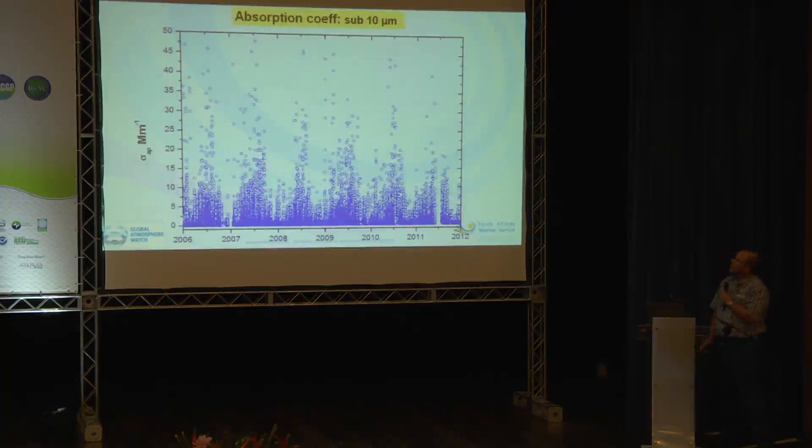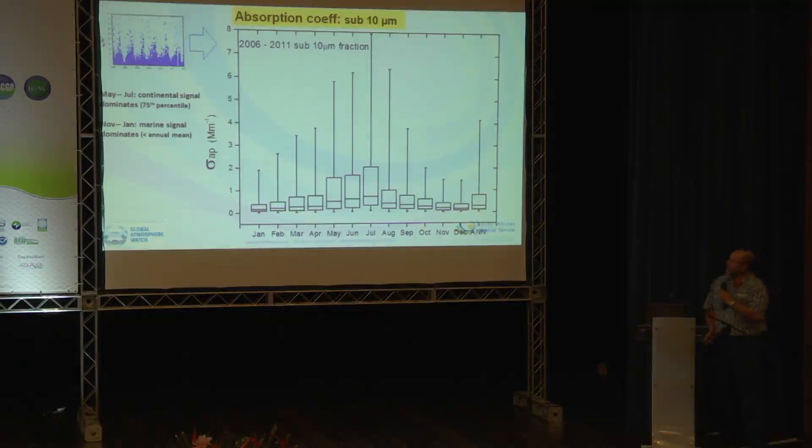Here we have the absorption coefficient in the coarse fraction. Over six years, most of the data density sits between zero and about 2.5 inverse megameters, but we do have very large episodes of absorption. Looking at the percentile distribution — a composite for six years — we see an enhancement in absorption coefficients for the months May through August, the classic Southern Hemisphere winter. In contrast, during summer the easterly approach winds result in monthly means much lower than the annual mean.